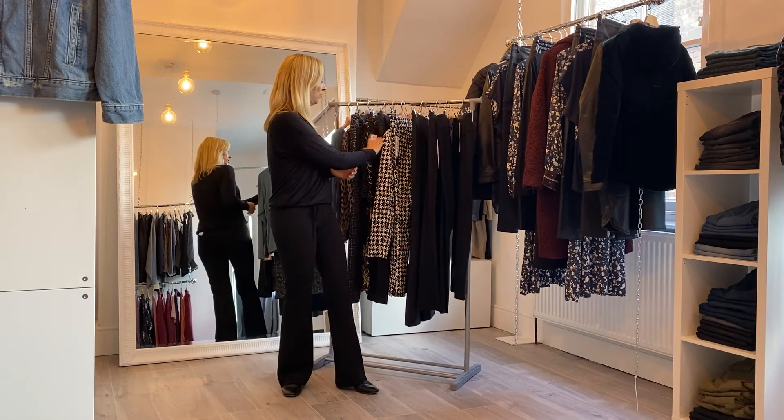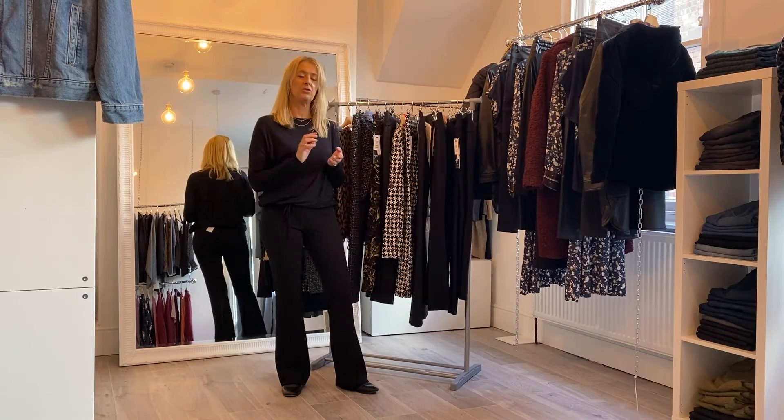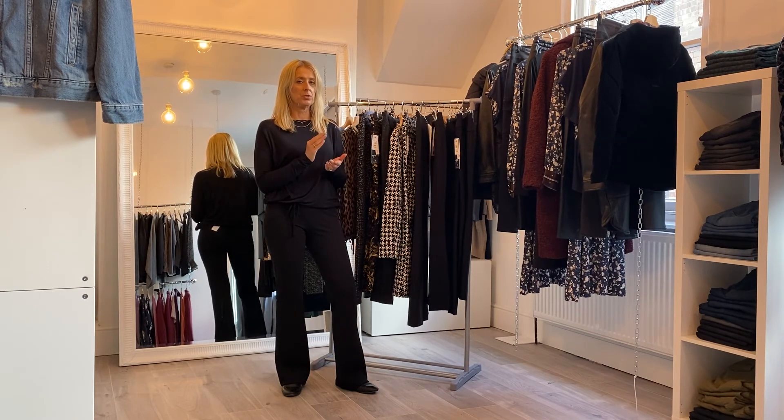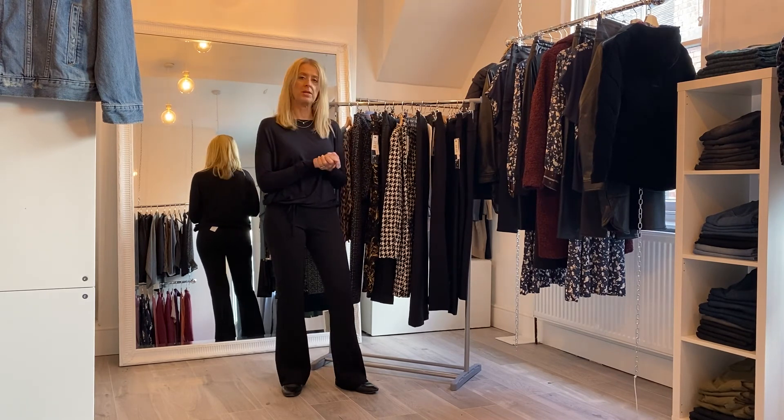If you have any queries about sizing, please email or call us and we'll help you out. I hope you've enjoyed this — it's not a short video today, but we wanted to show you the fit and all the various styles. We do have minimal stock, so if you see something you like just drop us a line and we can reserve it for you, or order on our website and we'll DHL it out. You can also collect in store if you'd like to come into town. Thanks for watching and we'll see you again in a few weeks!